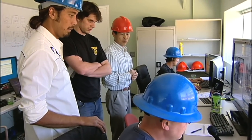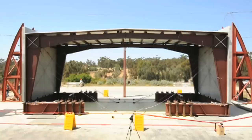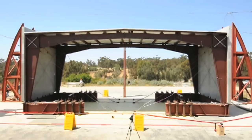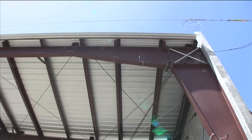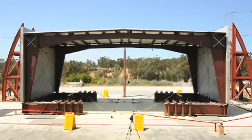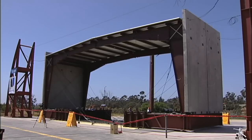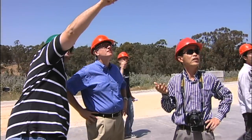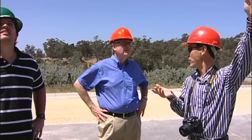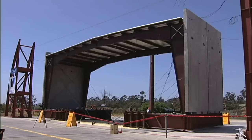The team presses on with the maximum considered earthquake record. The structure heaves and bends under the enormous loads of over 55 tons of concrete. The test ends and the team inspects. Once again, the predictions were accurate and the beam buckling increased due to the intensity of the maximum considered earthquake. Still, the structure remains intact and safe.